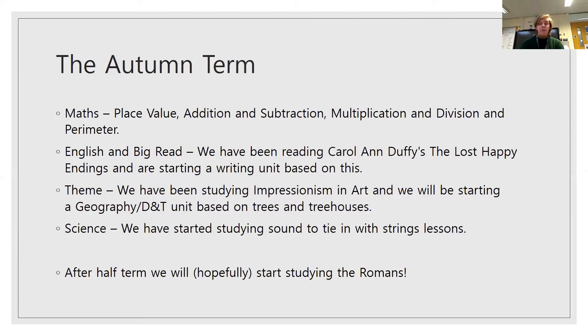The work for the autumn term looks like this. In maths, we're looking at place value, addition and subtraction, multiplication and division, and perimeter. We'll be doing this through Power Maths again. We're on place value at the moment, which means understanding how numbers work — particularly four-digit numbers, so thousands, hundreds, tens and ones.